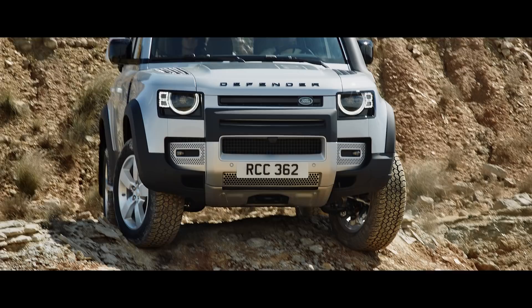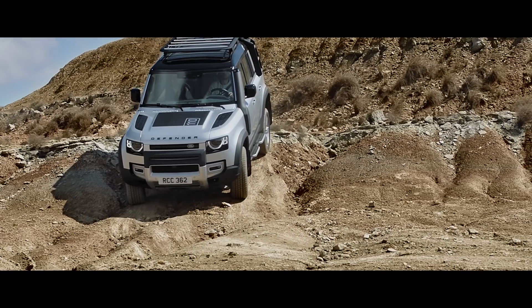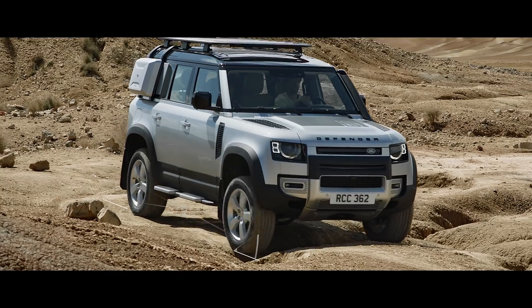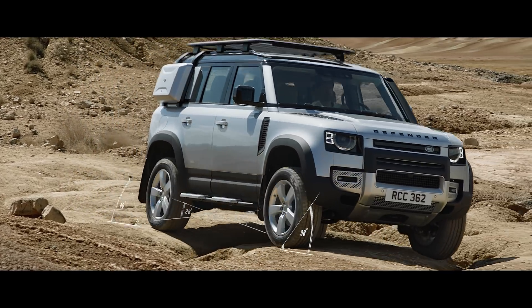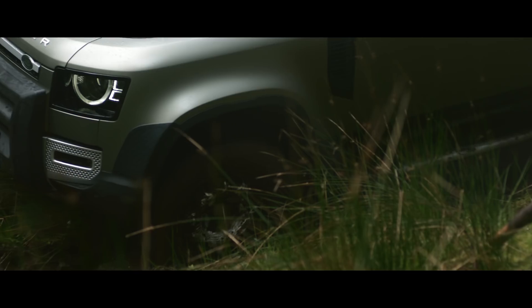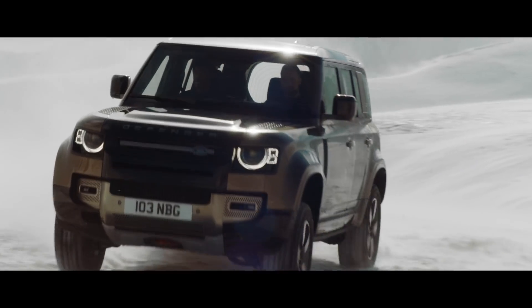Outstanding geometry means the vehicle's all-terrain capability is without question, with exceptional approach, break-over and departure angles. So whether it's off or on-road, in sand, mud or snow, you're ready for anything.